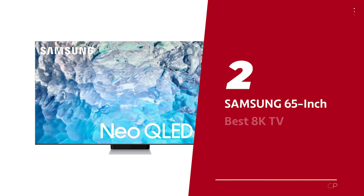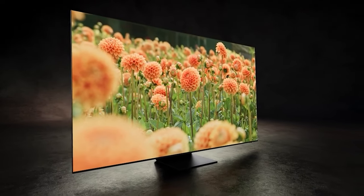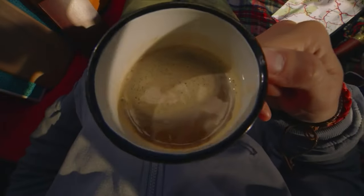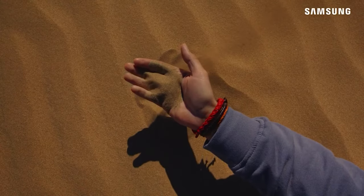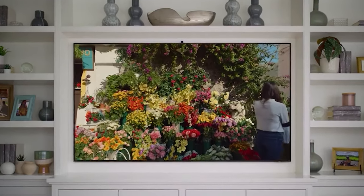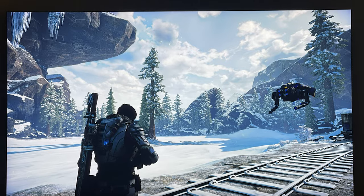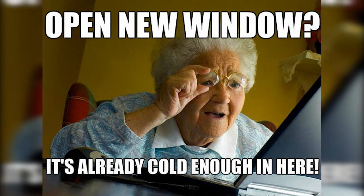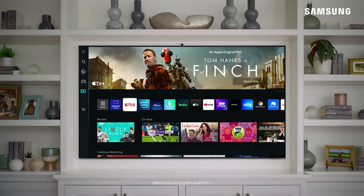Number 2: Samsung 65-inch QN900B. Welcome to the future, where TVs have 8K resolution and mini LEDs to make your living room look like a movie theater. The Samsung QN900B is the 65-inch 8K TV that took home a T3 award in 2022 for its incredible performance. This TV uses next-gen Neo QLED tech to deliver HDR that's off the charts, taking 4K content and making it look 8K level. With its gaming features and support for next-gen HDMI 2.1.1 connectivity, you'll be able to play your favorite games like never before. The smart platform is so easy to use, and with access to all your favorite streaming services, you'll never run out of things to watch.